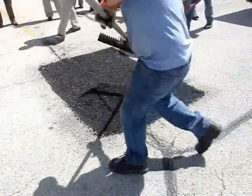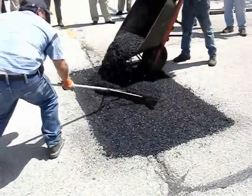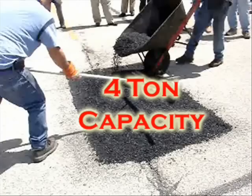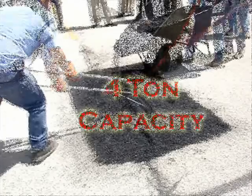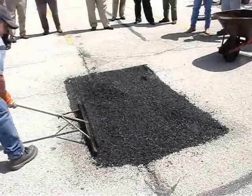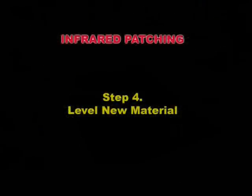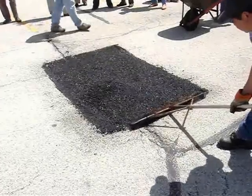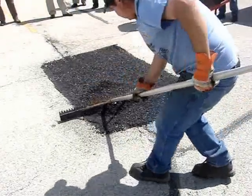In step three, new asphalt that has been stored in our heated chambers from the truck is added. We can store four tons of material in one truck load. The new material is put on the patch and distributed evenly to the seams. We continue working the new material by leveling and squaring off the newly formed patch on all sides.